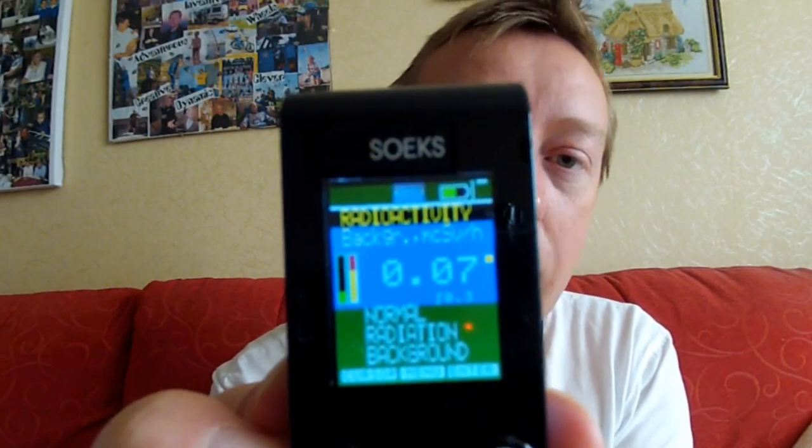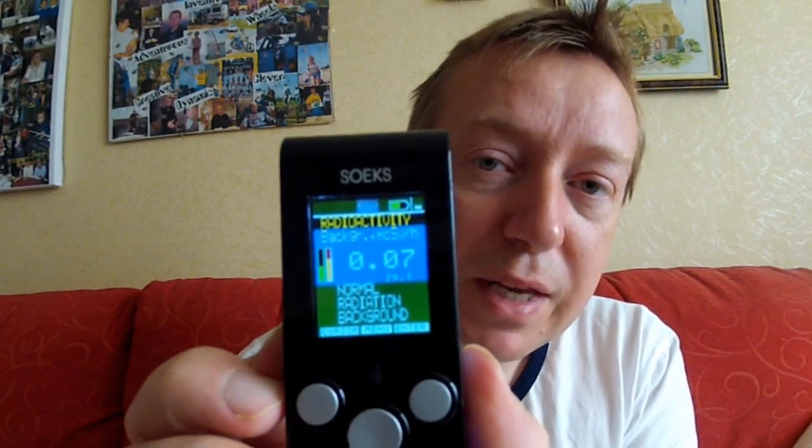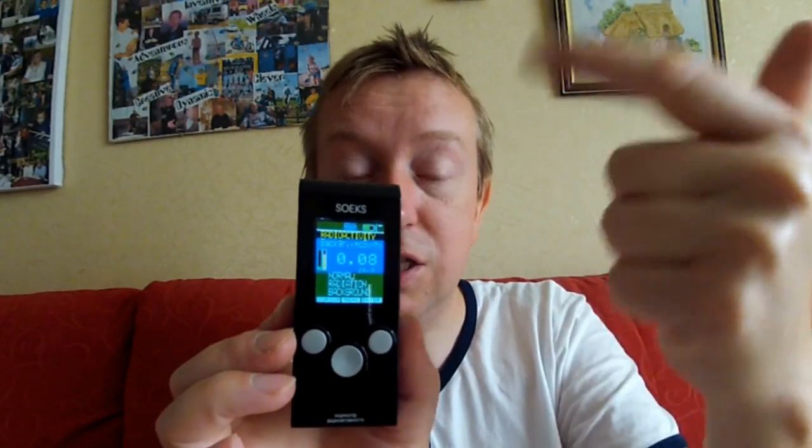From what I understand, radiation is quite chaotic and the readings fluctuate all the time. What it's got here at the top is a little graph that plots the last two minutes worth of readings, and if you get any spikes they'll actually show up as red spikes.